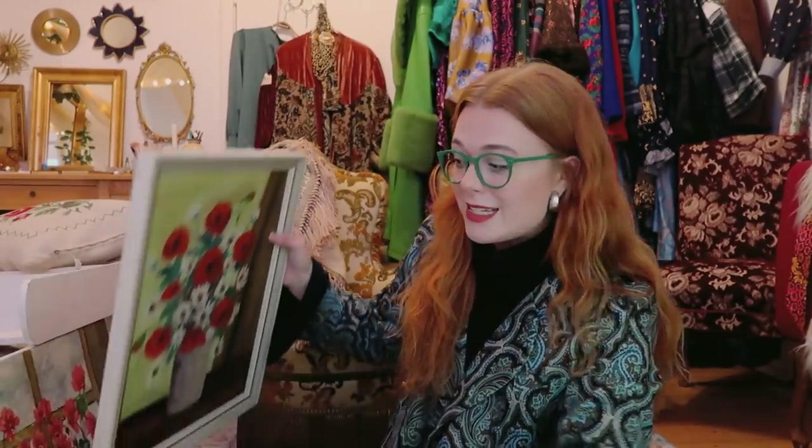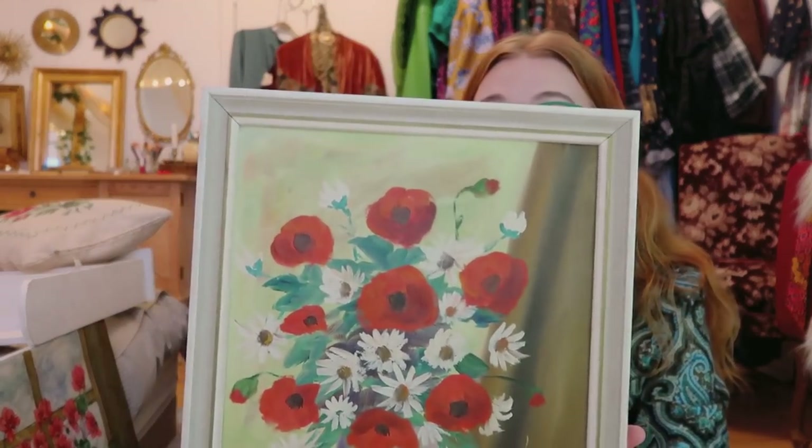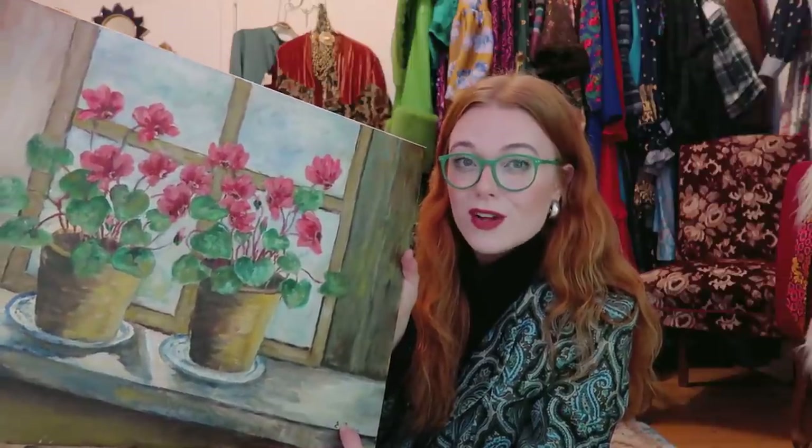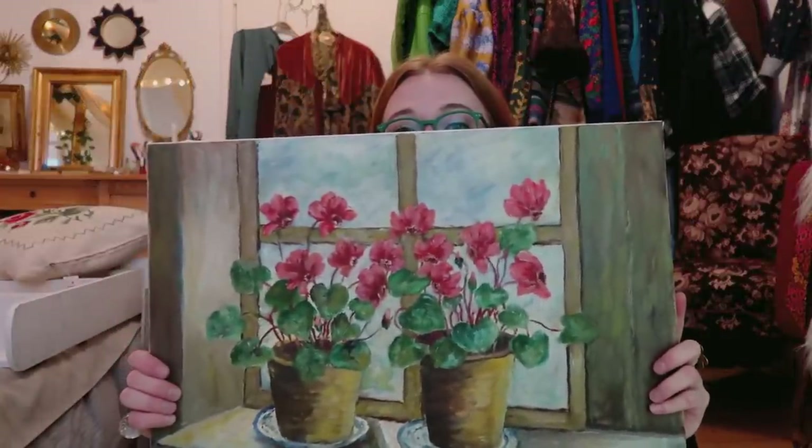I also bought two pictures yesterday. I found one and paid 25 Danish Kroner — that's about four and a half to five dollars. Somebody painted this and I bought it for five dollars. Then I bought this painting that I feel like I have a history with — I already have two paintings with sunflowers on them from the same artist. When I saw this was also one of those paintings, I just felt like it belonged with me. It's very simple but really cute and I like the style of it.